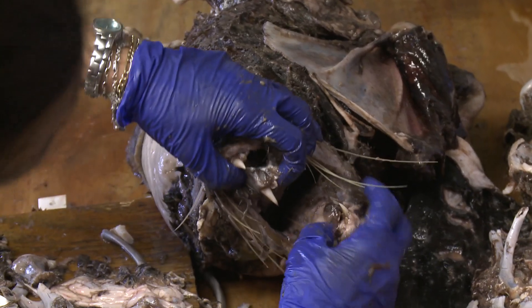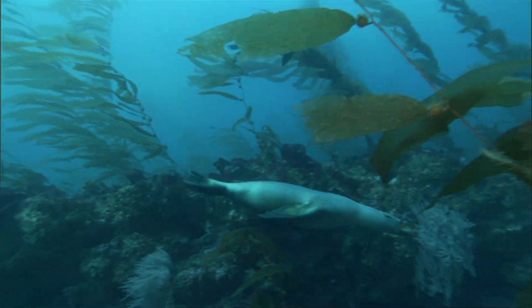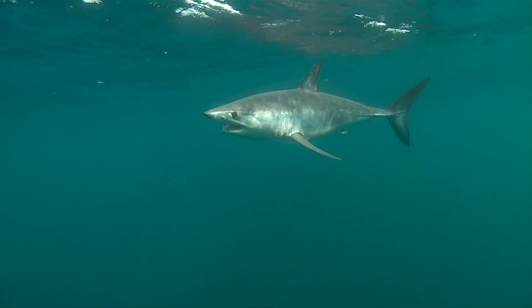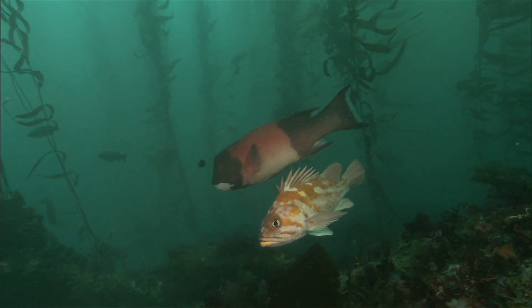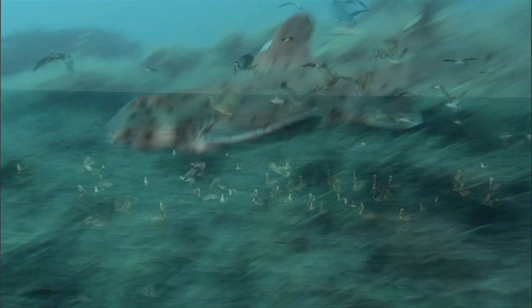You can see the teeth — it almost looks like a dog. A typical adult California sea lion weighs about 200 pounds, so this is a big meal, and typical for a large mako shark. Makos are known to eat just about anything, including fish, squid, other sharks, and even sea birds.